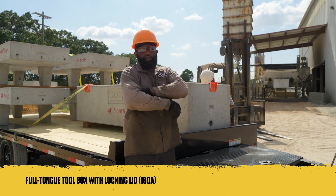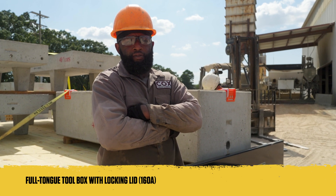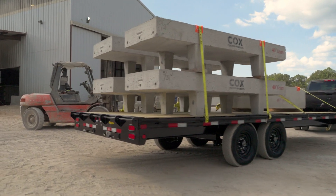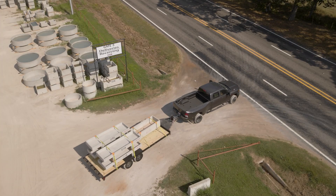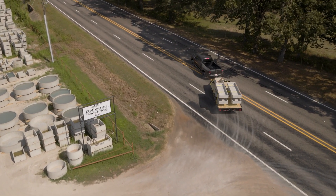The 16-0A also comes standard with the full-tongue toolbox, offering the same high level of storage and security as the 14-0A. Best of all, the 14-0A and 16-0A are built with the same quality and attention to detail that has made Big Tex the number one professional-grade trailer manufacturer in America. You can trust that these trailers will stand the test of time.